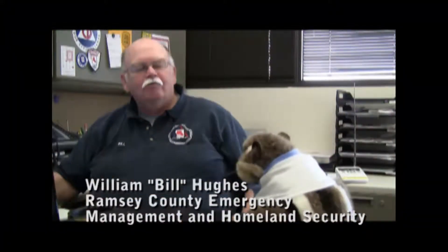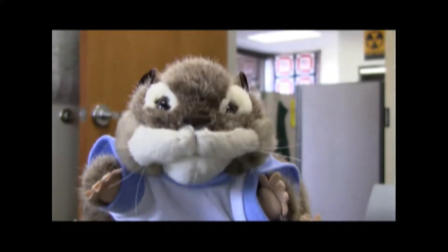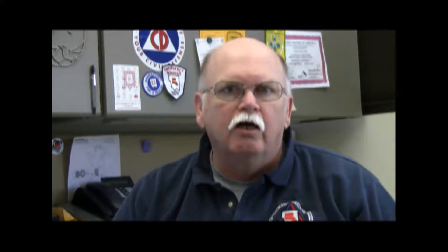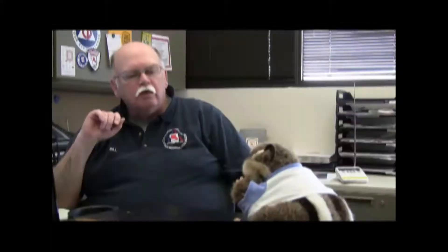Hi, Get Ready Gopher. What are those sirens and why do they sound? A lot of people call these tornado sirens, but that's really not a proper term for them. We prefer to call them outdoor warning sirens. They're used for many purposes, primarily as an outdoor warning system to alert people who are outdoors about a danger.